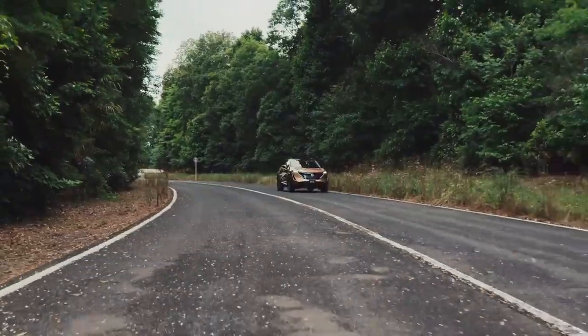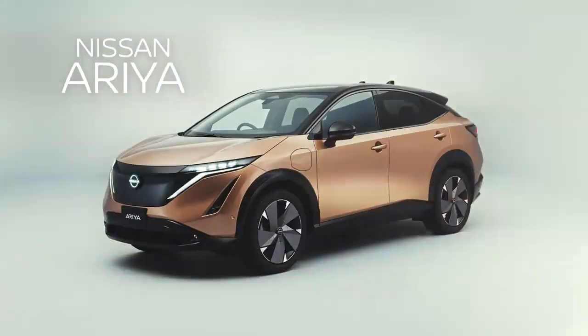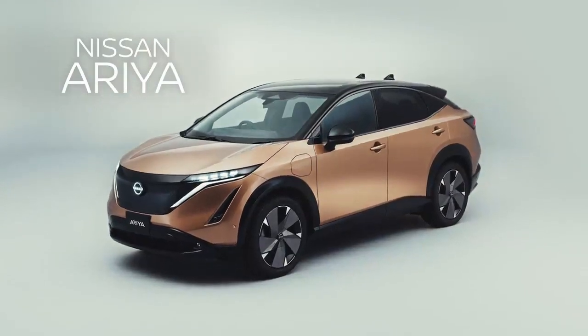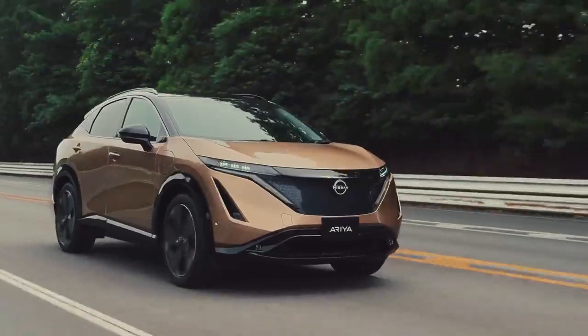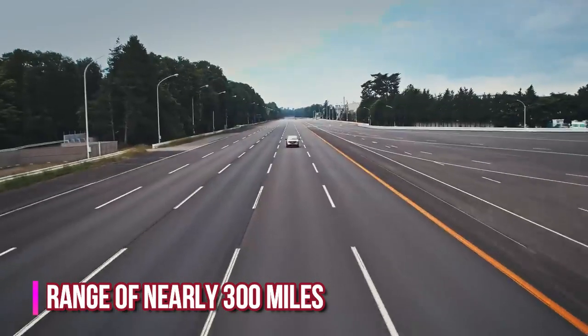The Nissan Ariya is part of Nissan's effort to expand its production of electric vehicles. The Ariya will be next in line to the Leaf hatchback, and is expected to offer a driving range of nearly 300 miles.